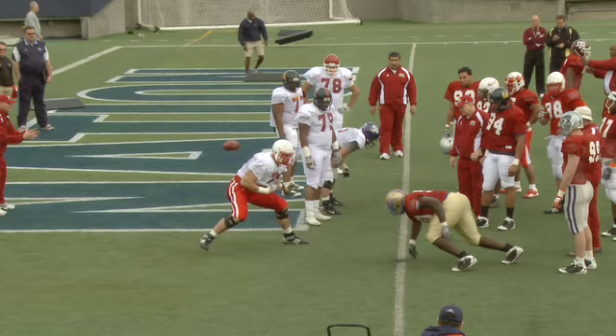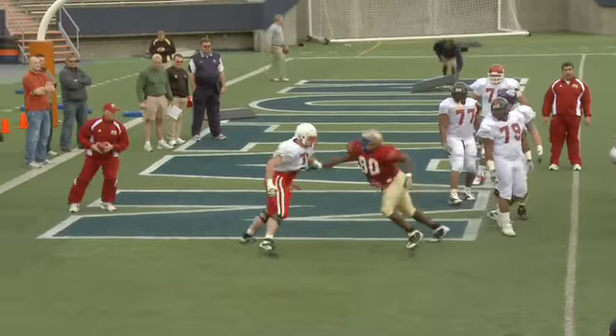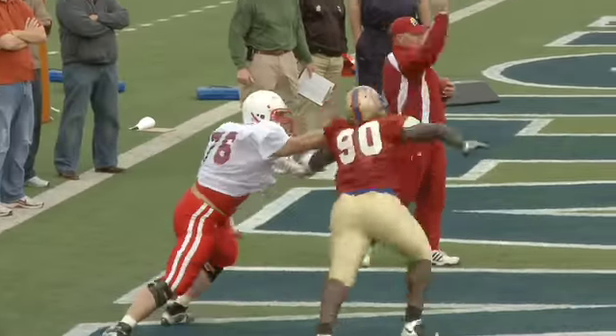Again, Murtha gets a sizable head start on his opponent. He's ready for battle and the defender's hand is still on the ground — think about the advantage that gives him. He lets his opponent get into him, but his balance and agility allow him to recover.